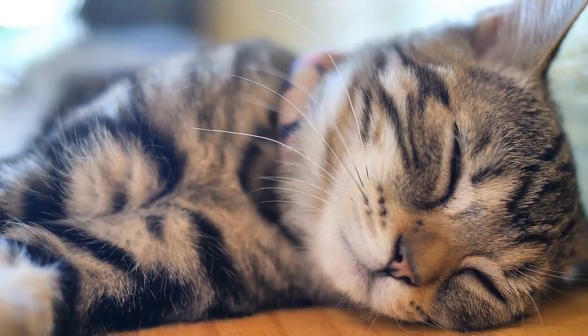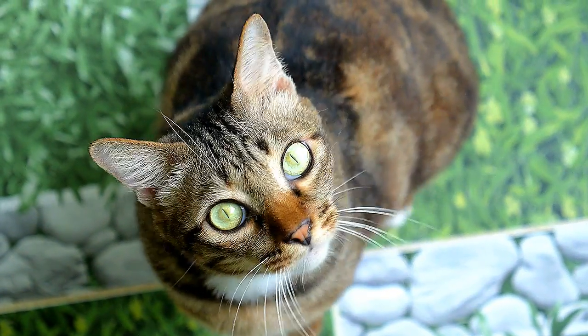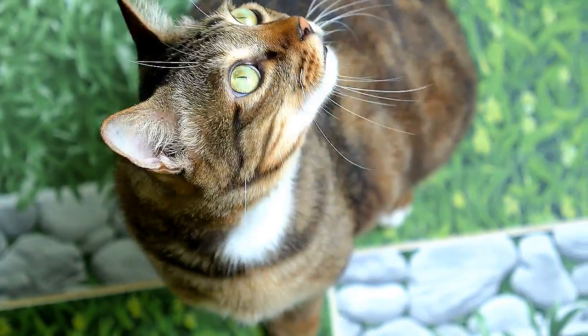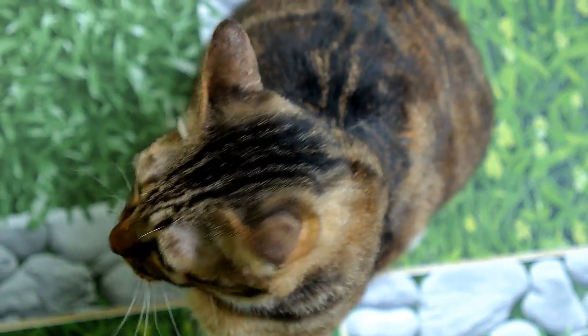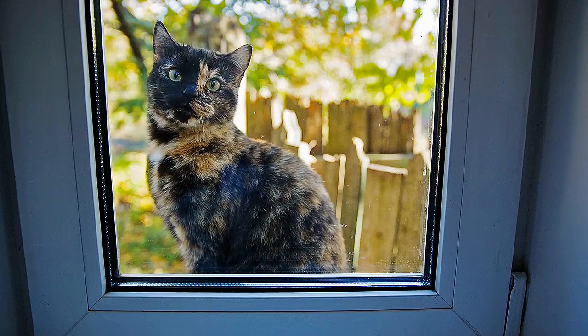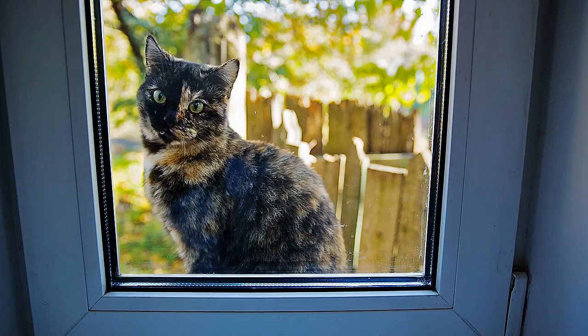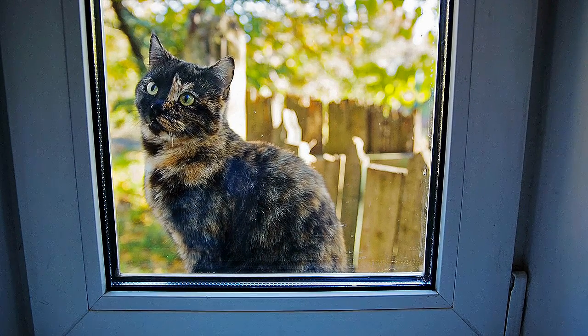Anorexia is defined as a loss of appetite for food. Another helpful term is hyporexia, which is described as a partial loss of appetite. Both are vital in feline medicine and should be closely examined. The difference is relevant for descriptive purposes and because completely anorexic individuals may require more severe diagnostic and therapeutic intervention, such as aided eating.